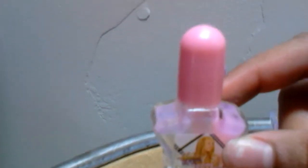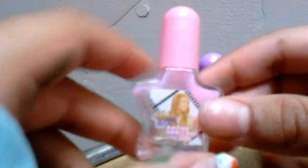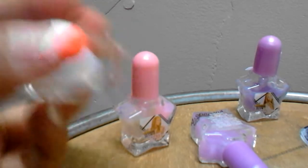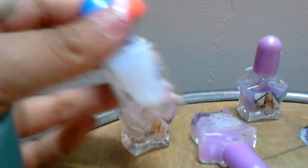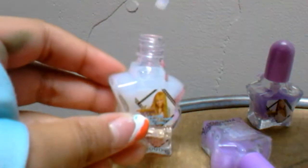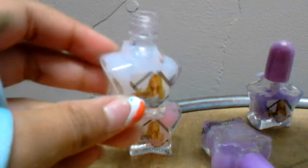Then there's this pink one which I love. And there's this other clear one - let me see if I can get this one open. Yes, I can get this one, and it's clear of course, and it does work. So there are the nail polishes and it came with four total, and they're really cute.